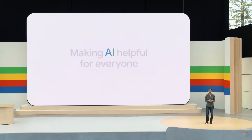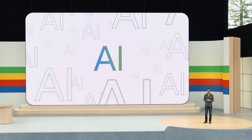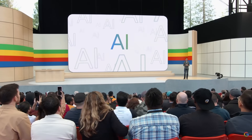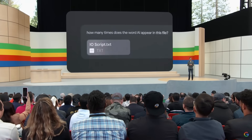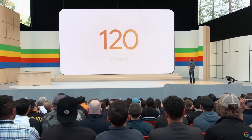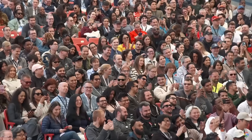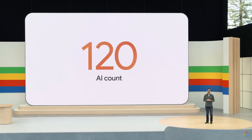I have a feeling that someone out there might be counting how many times we have mentioned AI today. And since the big theme today has been letting Google do the work for you, we went ahead and counted so that you don't have to. That might be a record in how many times someone has said AI.